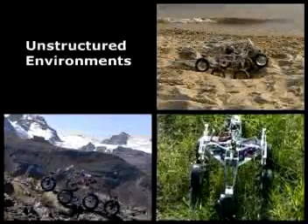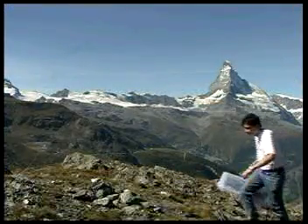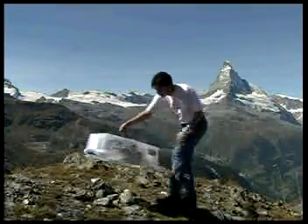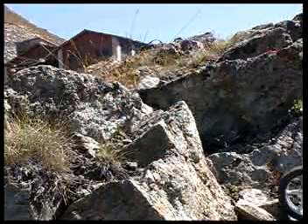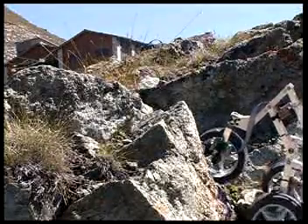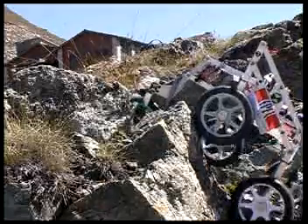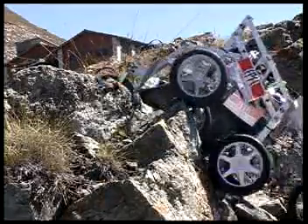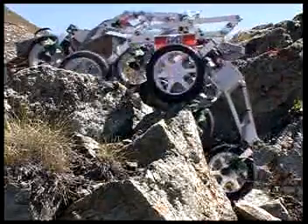Motion in an unstructured environment. We also made some outdoor tests on rocky terrain. As can be seen, the rover demonstrates excellent stability on rough terrain. It advances despite a lateral or frontal inclination of 40 degrees, and is able to overcome obstacles like rocks even with a single bogey.